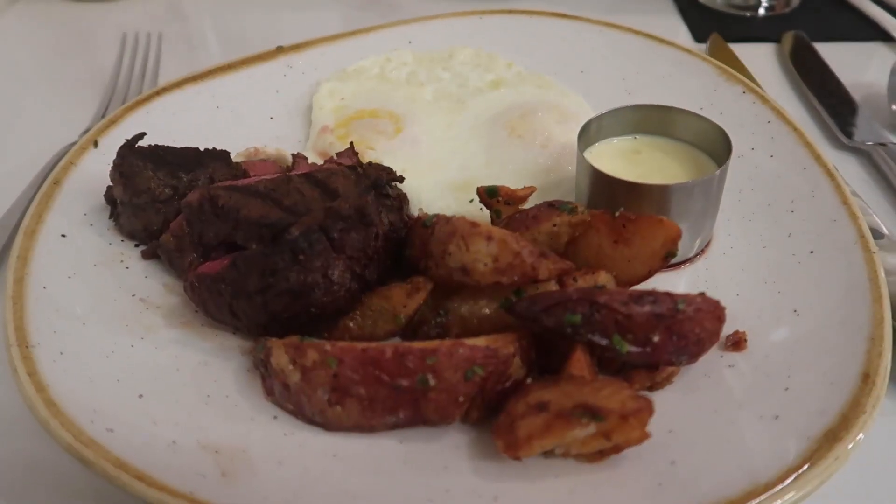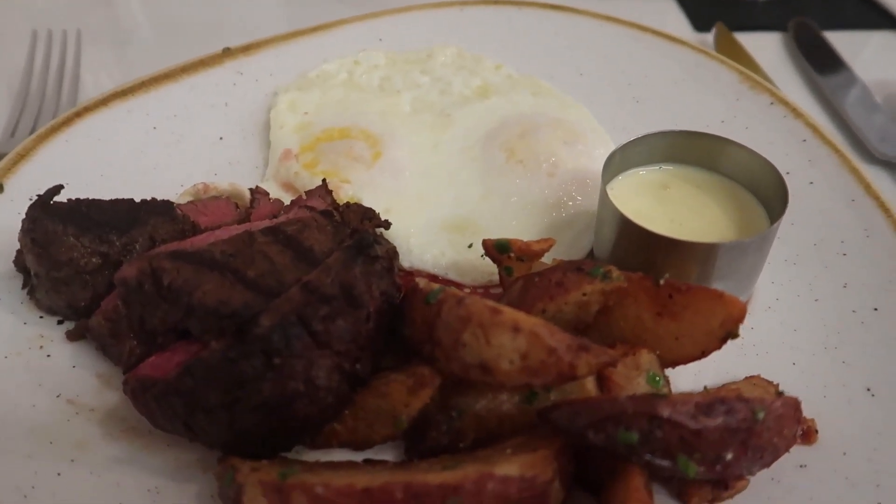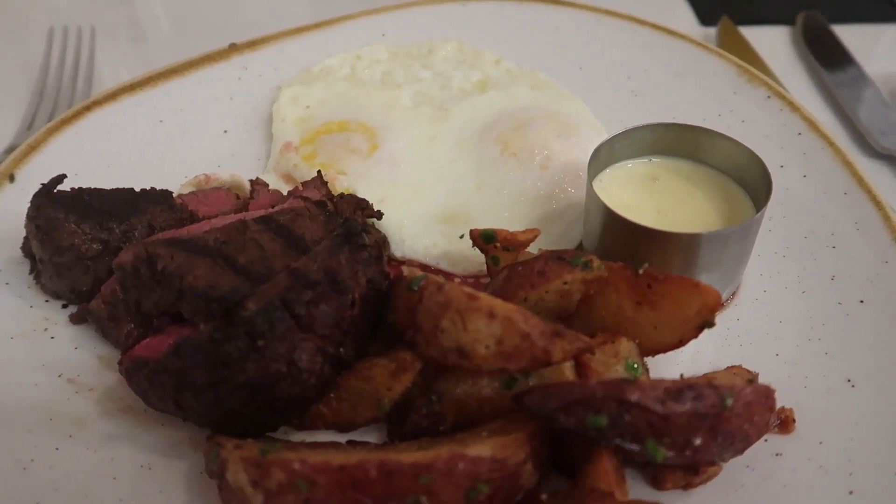Alright, we are done with our breakfast at Steakhouse 71. Steak and eggs for me — comes with home fries, eggs over medium, steak medium. Overall I loved it; everything about my meal was really, really good. The steak was probably cooked a little closer to medium rare than medium for my taste, but it was still really, really good — I ate it all. If it had been cooked exactly how I wanted it, it probably would have been phenomenal. Eggs were tasty, home fries had a nice flavor. It seems to be just right here — I was very happy with what I got.